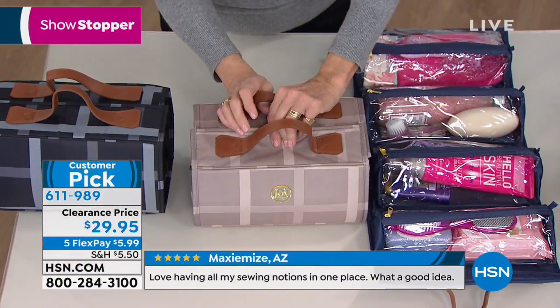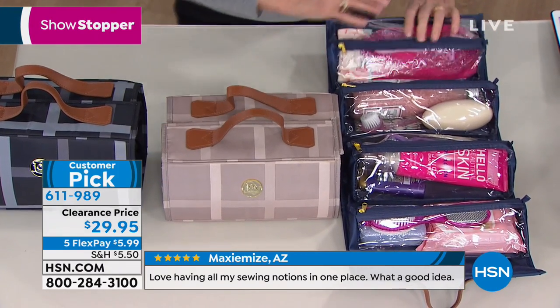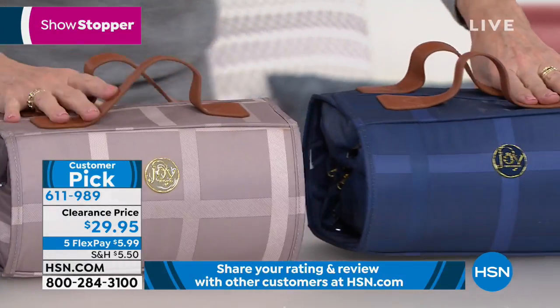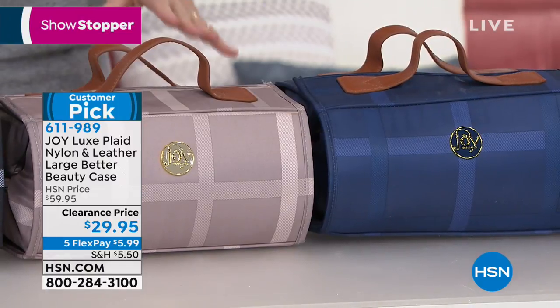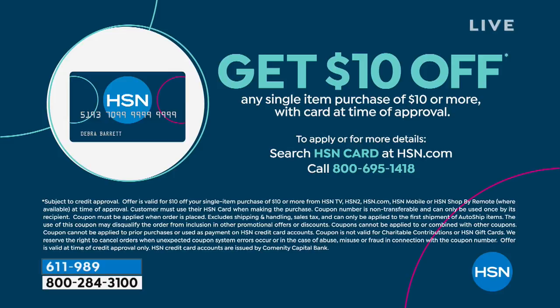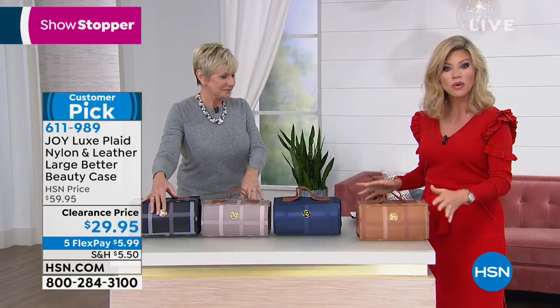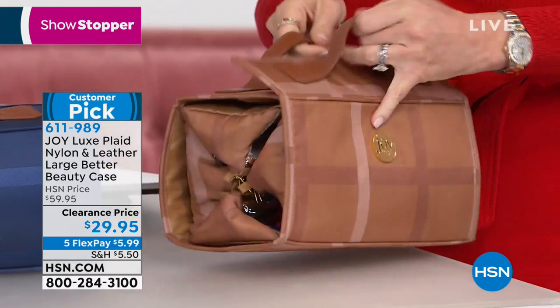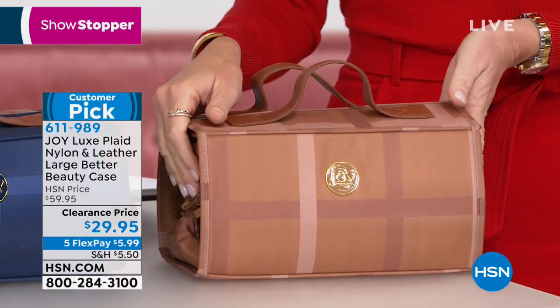Don't forget FlexPay — we've never done five FlexPays at $5.99. If you have any major credit card or PayPal, it's under $6 to get it home. Open up the HSN card and take $10 off your next purchase. In the camel shade there are about 100 left; everything is getting very limited. For the navy, there are 300 left. Most units are in the black — it's always a customer pick. We took $30 off today — that's 50% off.